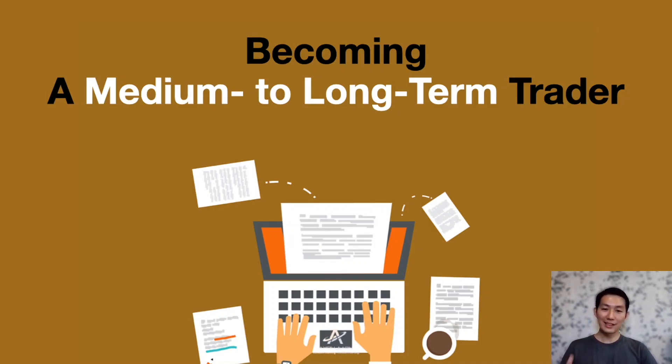Hi and welcome to our YouTube channel. In this video, I'm going to share with you the three key elements you need to pay attention to, to help you move towards sustainable trading for the medium to long term. Once you manage to solve these three elements, you will see improvements in your trading.